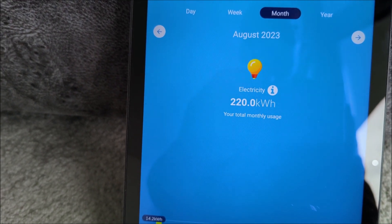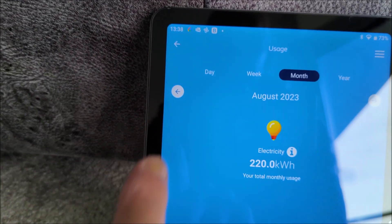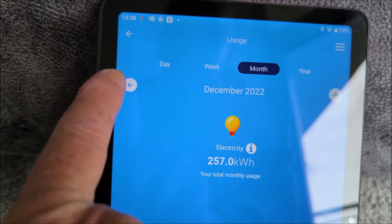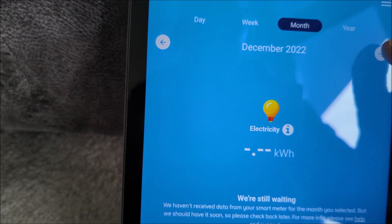You can see that with the extra hot water temperature and all the heating on all the time, we go around 220 kilowatt hours per month in the middle of winter — though that month is a bit low because we were away for part of it.